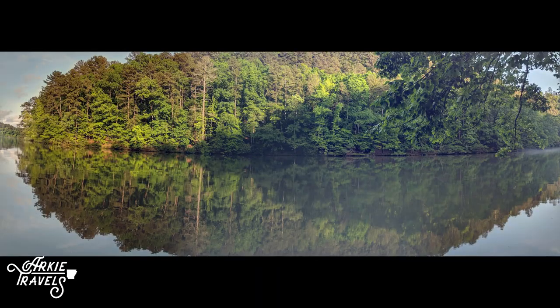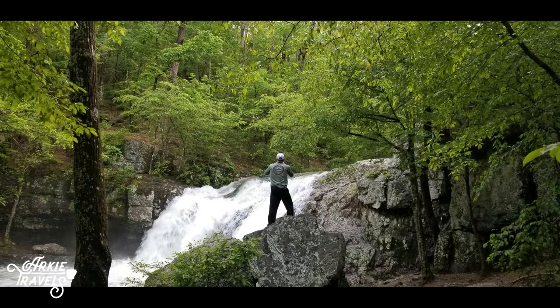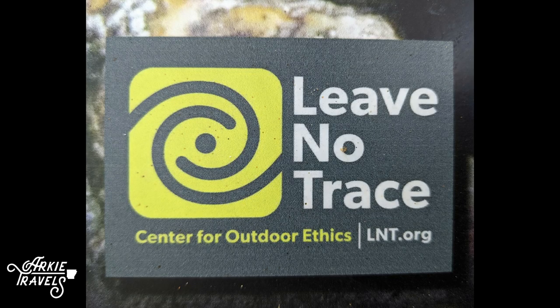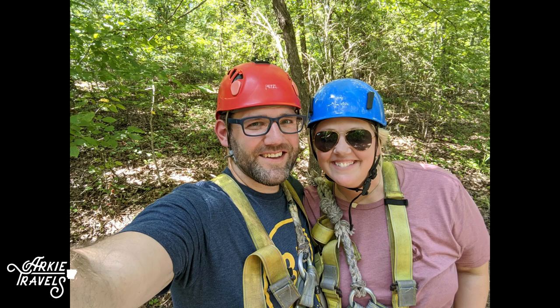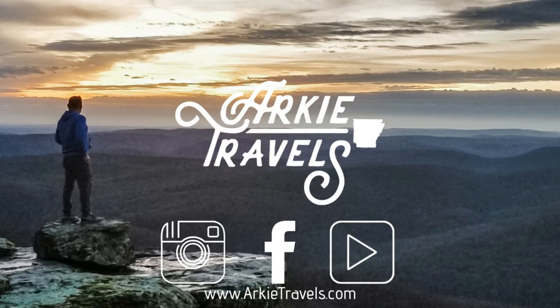We hope you've enjoyed this look into Lake Catherine State Park, and we encourage you to get out and experience the Natural State. For more information on the park, visit ArkansasStateParks.com, and make sure you follow ArkyTravels on Facebook, Instagram, or YouTube for more Arkansas adventures.